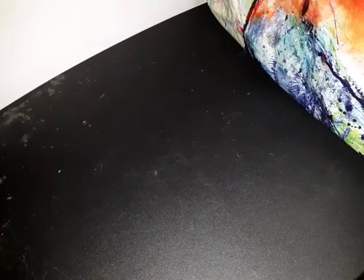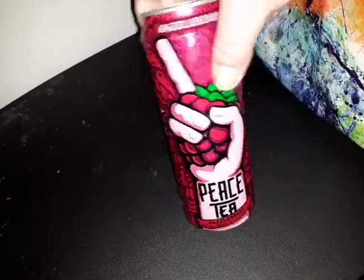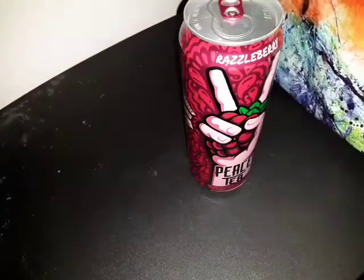They have coolers and a deli area, so I grabbed these because I've never tried them — it's Peace Tea in Razzleberry and in Snowberry. Just wanted to try them.